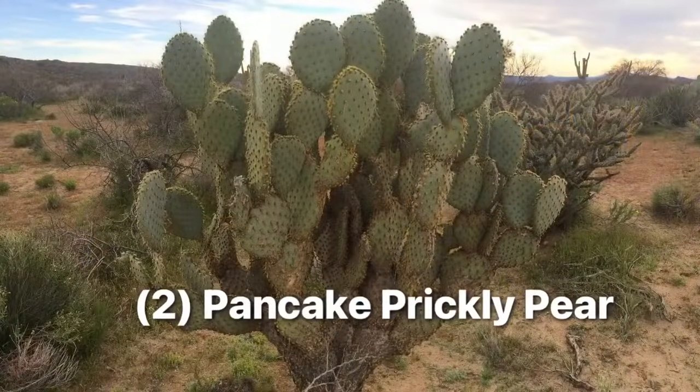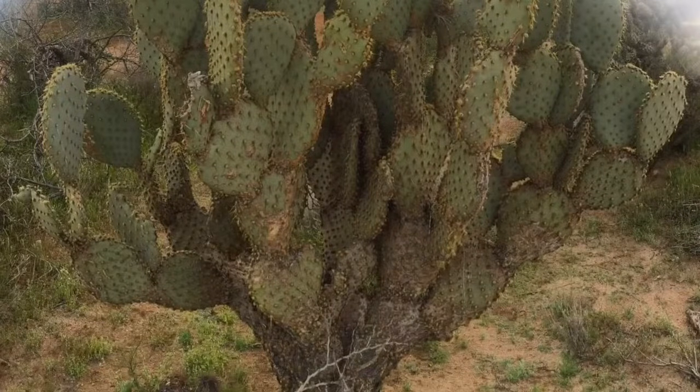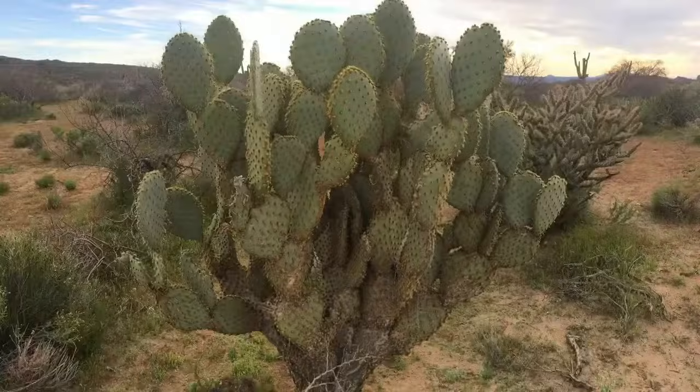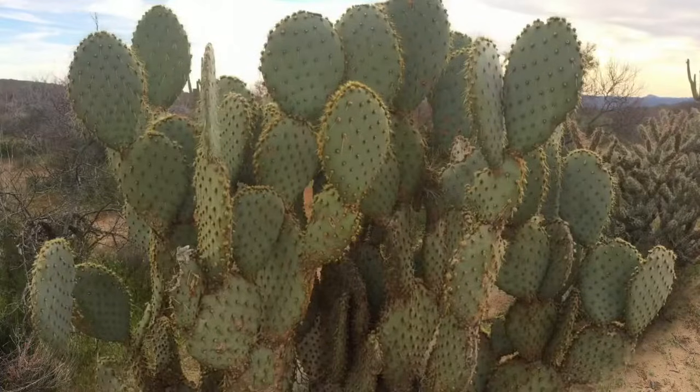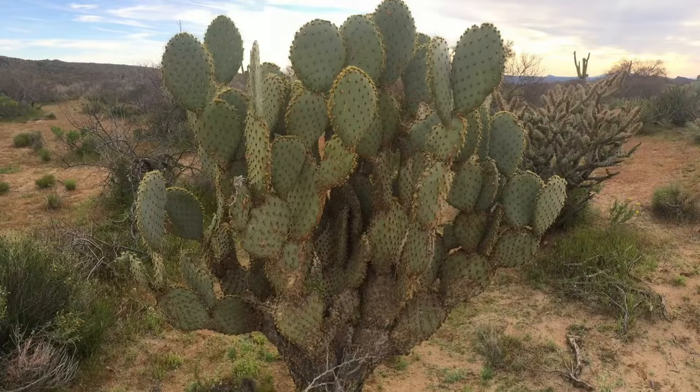Next up, the pancake prickly pear. Growing up to around seven feet tall, this one is like a prickly pear tree with trunk and all. You can find the pancake prickly pear all over the southwest, especially in places like Arizona and Texas and even Southern California at elevations of around 2 up to 6,000 feet. It has orangish yellow flowers, followed by fleshy gray purple fruits, and it grows on steep rocky slopes, but a few do grow in the Arizona flats. Since this prickly pear looks quite different than the others, you'll have little trouble knowing it when you see it.